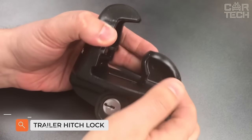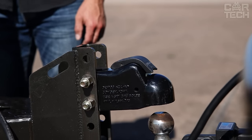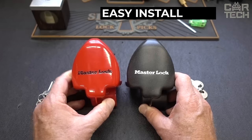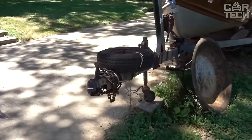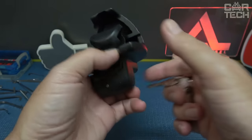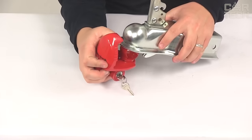A padlock from Master Lock on the hitch. It is quite risky to leave your trailer unattended — there's a chance that someone will want to hitch it and steal it. This padlock will reliably protect your property, because no one will be able to connect the hitch without a key. The Master Lock has an advanced locking mechanism that prevents break-ins, is made of zinc to protect against corrosion, and includes one lock and two keys.